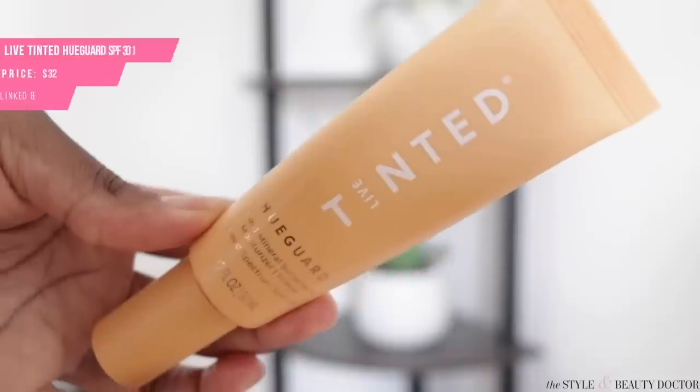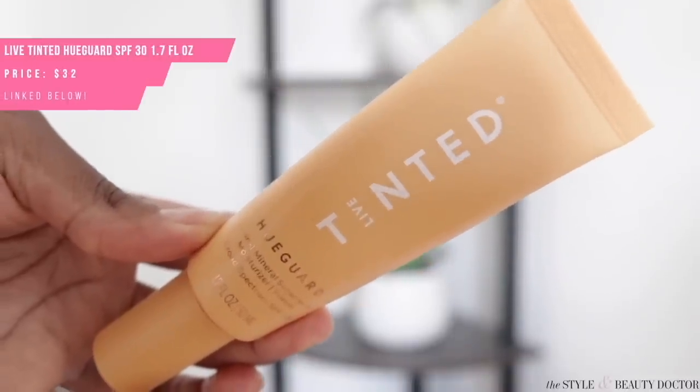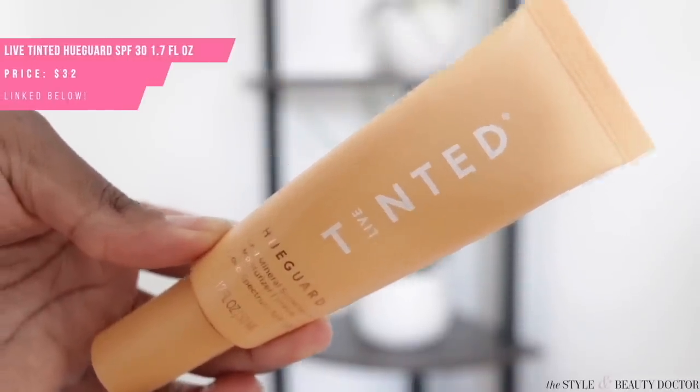If you haven't noticed, there's a bit of a trend here: in 2021, Black and brown brand founders came through with some really good mineral sunscreen options. The next one, the Live Tinted Hue Guard SPF 30, is another one to add to the list. The brand was founded by beauty influencer Deepika, who went viral a couple of years ago for her red lipstick hack to color-correct under-eye discoloration.